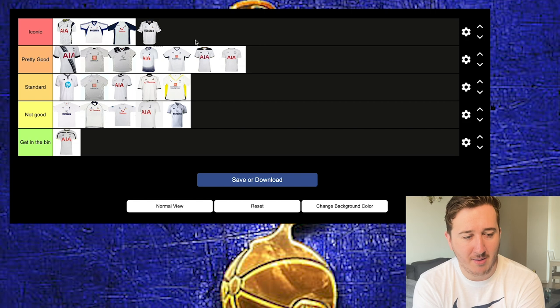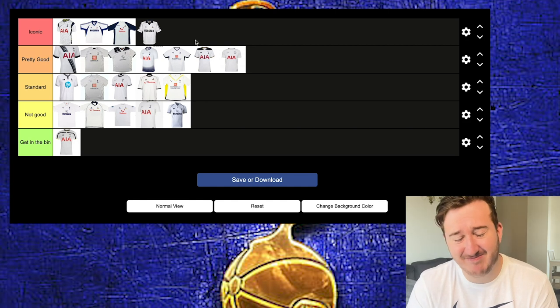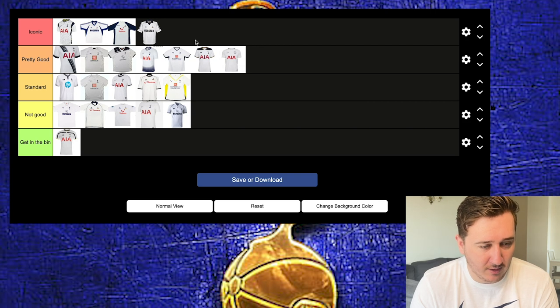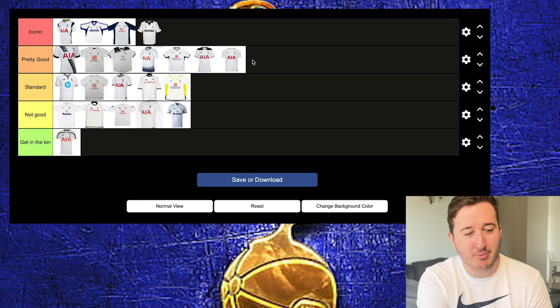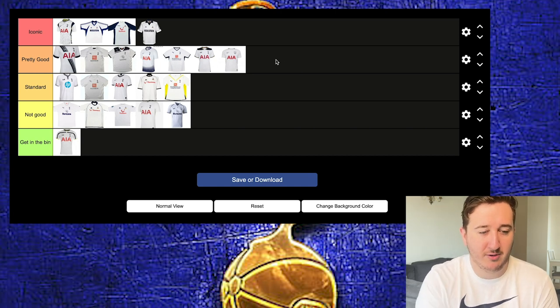I'm quite happy with that tier list. Sometimes it's a template, but when we get it good, it's really good. What's annoying is this only goes up to 2022. For this season's kit — I like it. Everyone says 'oh it's just white again,' but it has this nice little detailing and the font and lettering on the back is quite nice. I'd put that in Pretty Good — it's similar to the Bale return season kit.